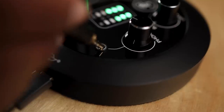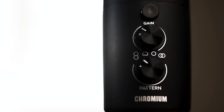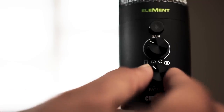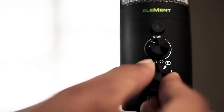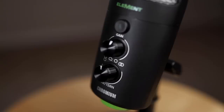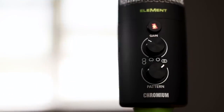The stereo eighth-inch input will allow you to listen directly to your audio without having to plug into anything else. With four polar patterns, the Chromium provides versatility that other mics in its class simply cannot. Your ability to manually switch from figure-eight bi-directional, to cardioid, to omni-directional, to stereo polar patterns means that you can easily record duets, interviews, voiceovers, podcasts, instruments, live streams, conference calls, and much more.